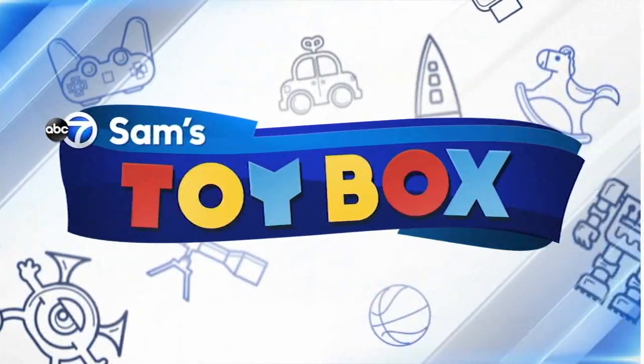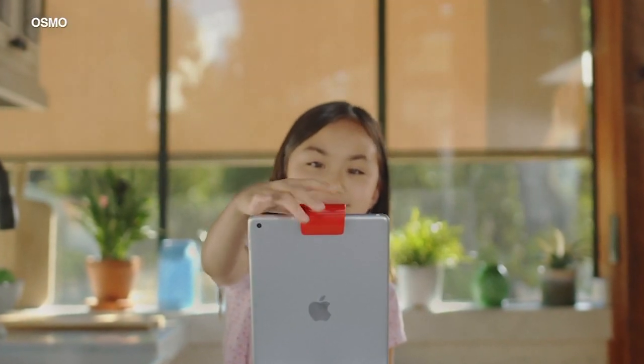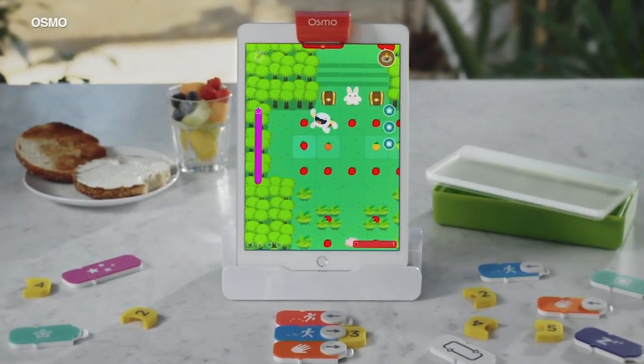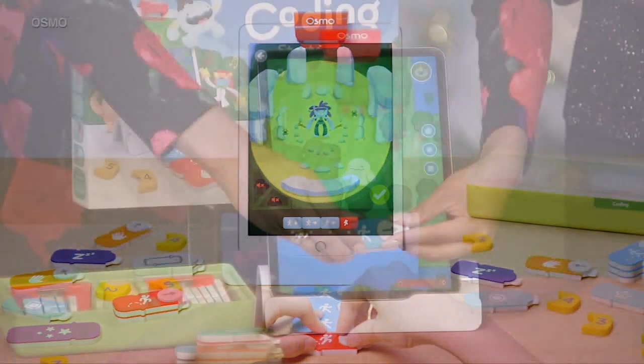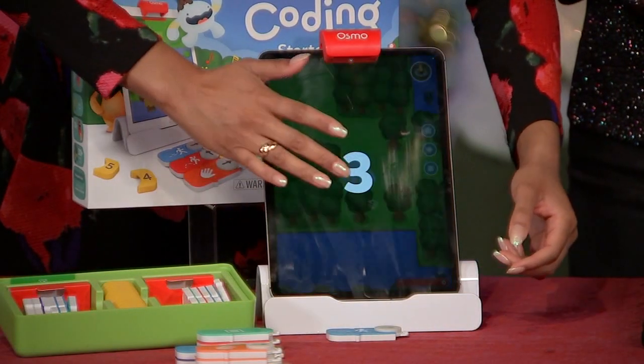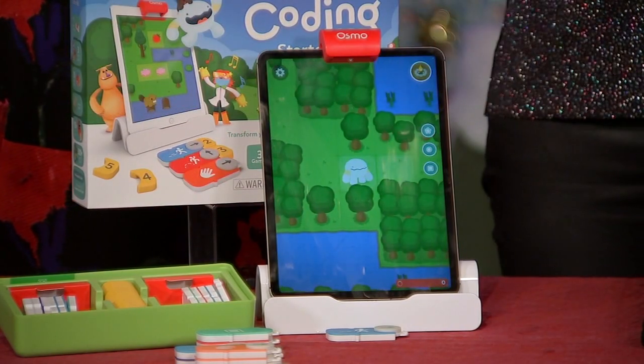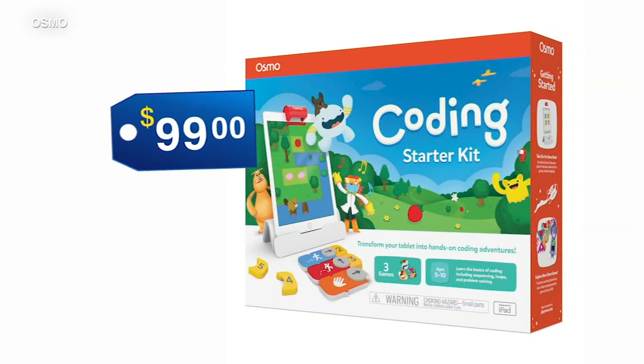The price, $89.99. We also have the Coding Kit for kids 5 and up. Children will use hands-on physical blocks and coding commands to control their characters. It took me a couple of tries, but I finally got the coding down. It's on the market for $99.